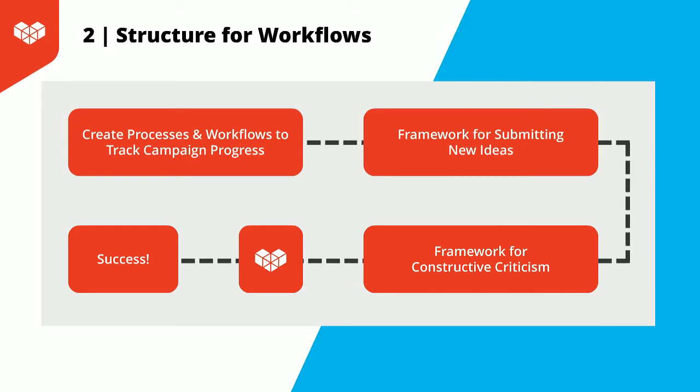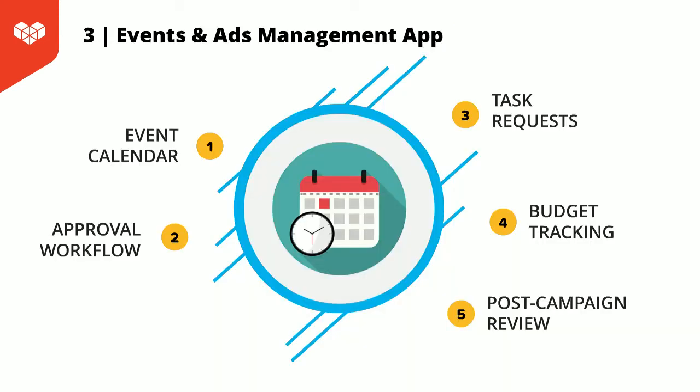Secondly, creating a framework for submitting new ideas. Where can members, both on your team and off your team, share suggestions and ideas? For us, that looks like a marketing idea box app, where folks can share screenshots of ads or campaigns they thought were successful, and our team reviews and assesses the perceived benefit and time to create, then approves or denies these requests with explanations as to why.